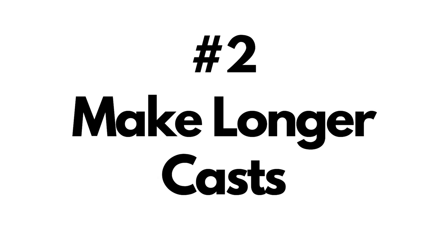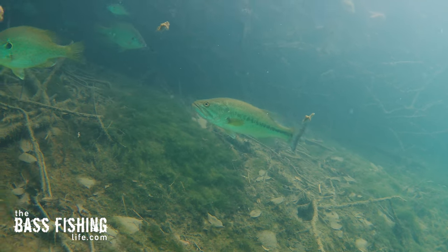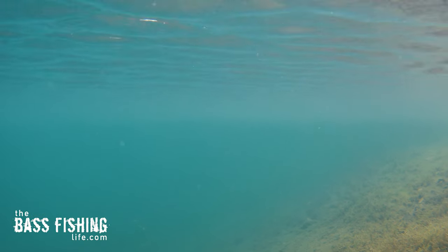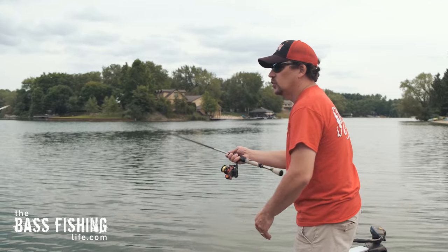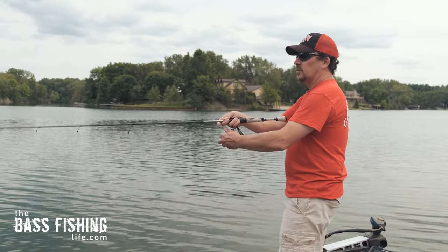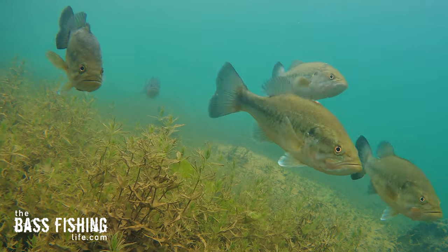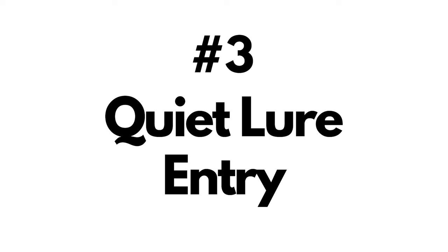The second thing we can do is make longer casts. If you're flipping and pitching in real muddy water tight to cover, that's one thing. But if you're fishing in water that has some clarity, or especially in a clear lake situation, we need to be making much longer casts. Once again, that comes down to not letting those big bass know that we are there. If I can throw that lure 10, 15, or 20 yards farther out, they are less likely to pick up our presence.